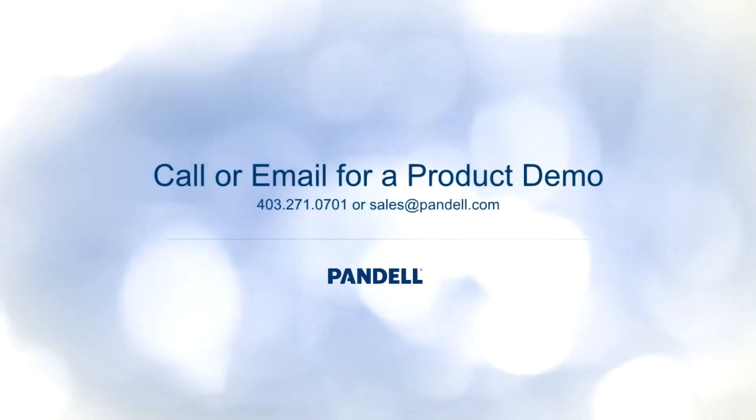It worked really well once they got it all up and running and everything — the flow is fantastic. And our vendors love it. We love it. And it just really helps time-wise for everybody.